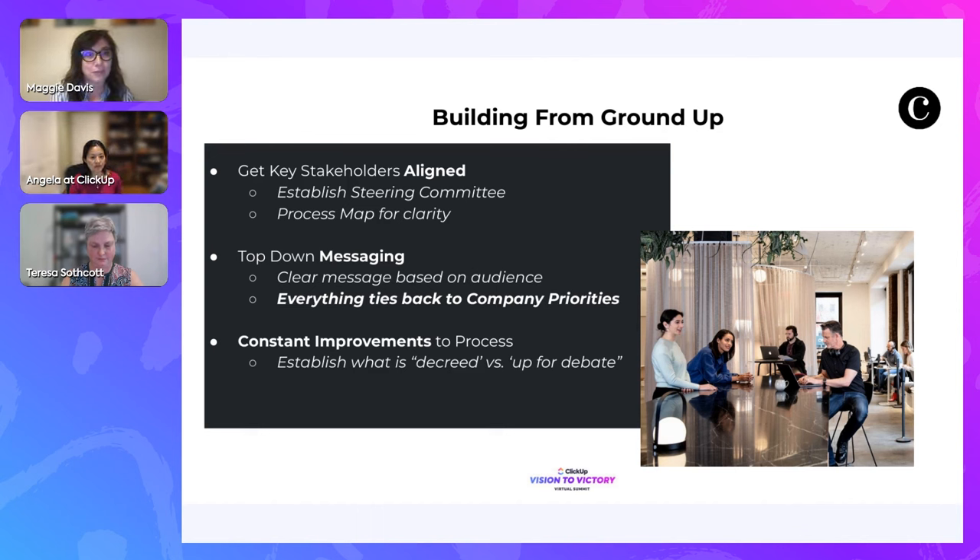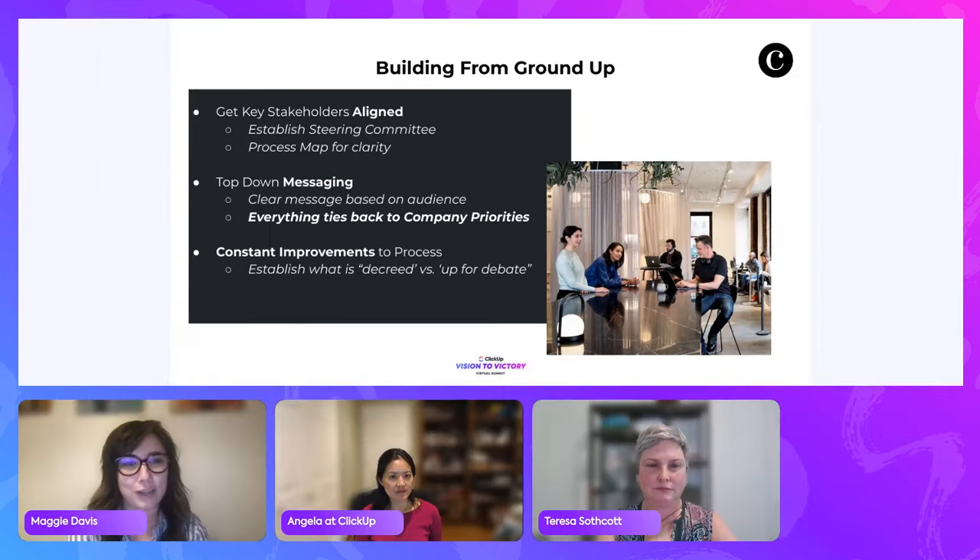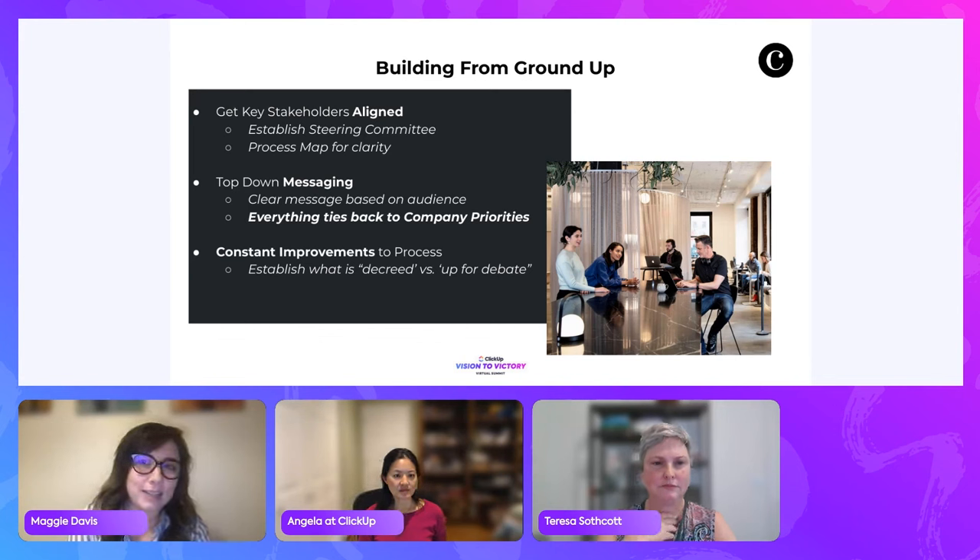During COVID was when we had to start thinking about documenting not just SOPs for how to produce the event, but actually who does what and when. We struggled because all of our properties operated differently but were very successful and profitable — an 'if it's not broken, don't fix it' mentality. COVID forced us to build from the ground up. We implemented ClickUp in late 2020/early 2021 with a three-month self-led implementation.